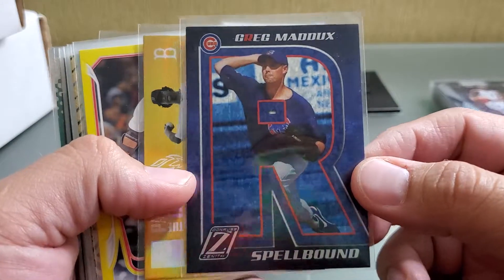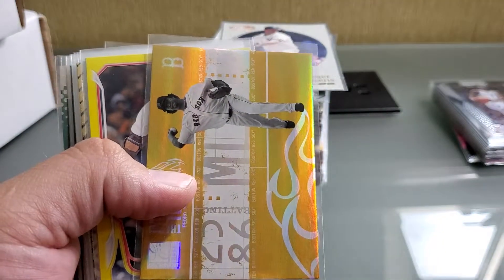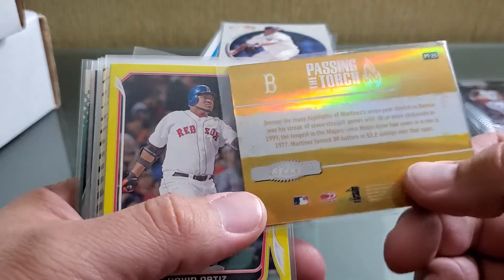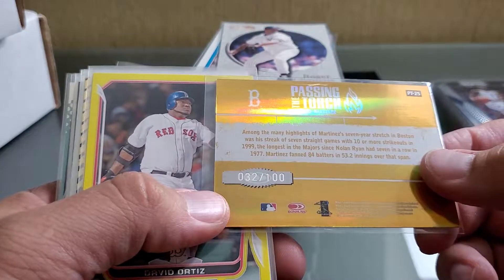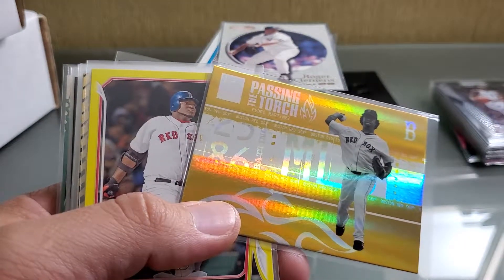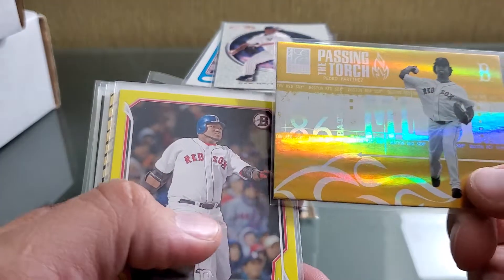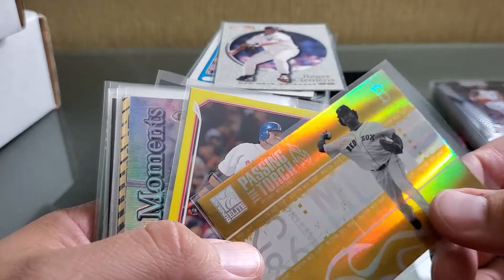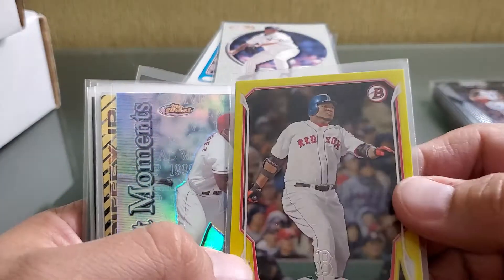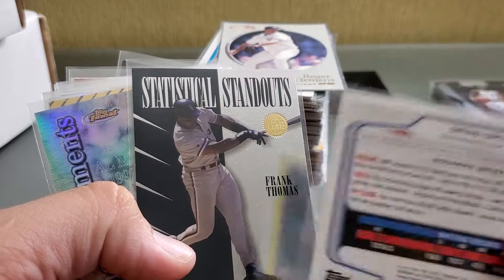Here's a Zenith Spellbound Greg Maddux — pretty sweet card. I'm trying to do a couple of those. Pedro 'Passing the Torch,' numbered out of a hundred — that is a pretty sweet Pedro card. Just a reminder, this is mail day four. I don't even know when I bought these — maybe like February — and had them shipped in around April, May, or June. It's been a while. There's a yellow variety of this Bowman David Ortiz numbered out of 99.